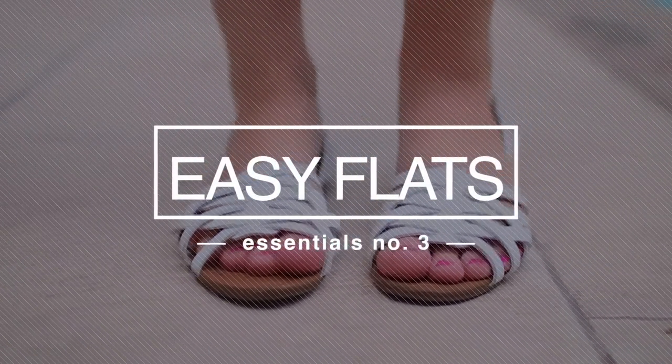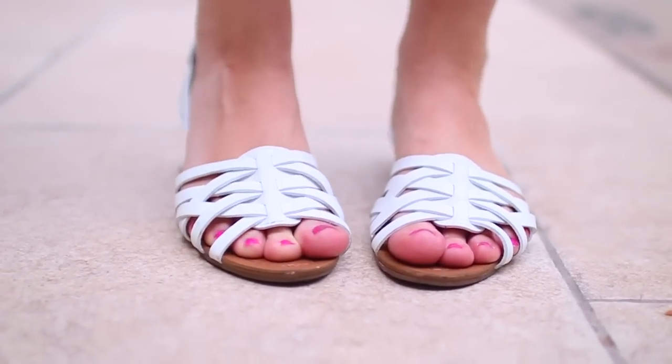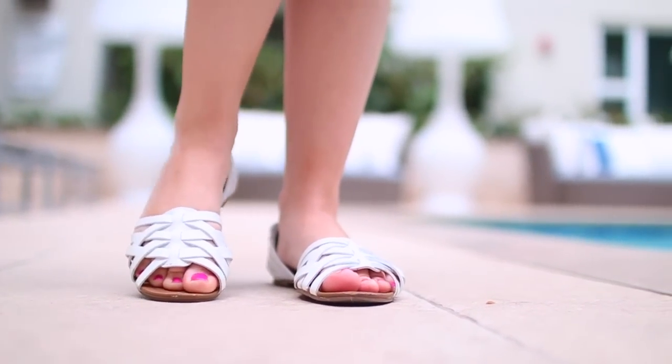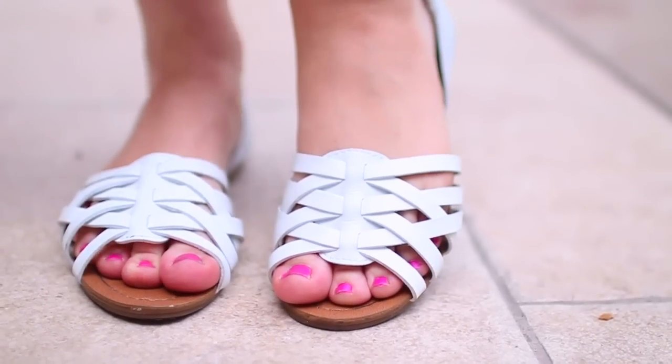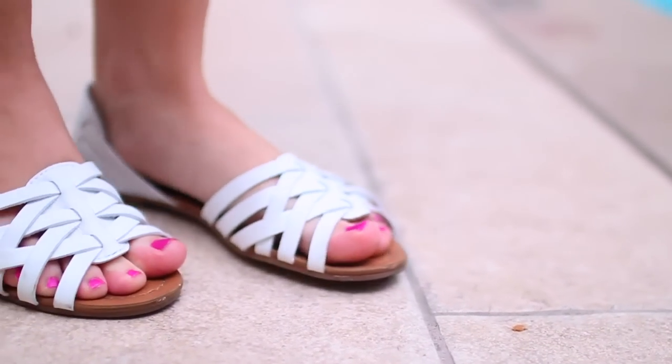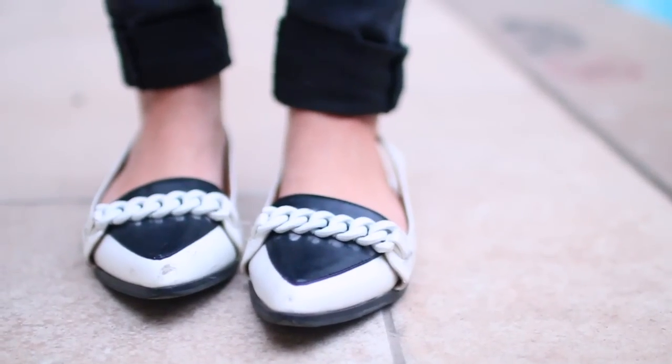My third clothing essential is just some flats. These are just so easy to throw on in the summertime — I cannot get enough of them. These ones are from Shoe Dazzle and they are my absolute favorite right now. I just think they look so cute and summery and fun.